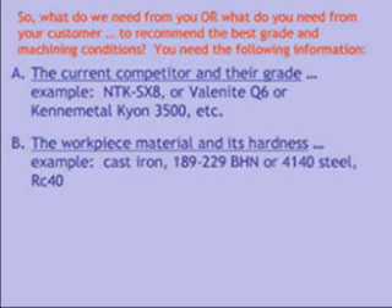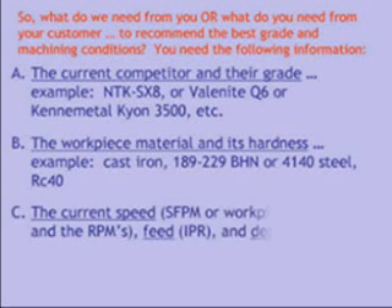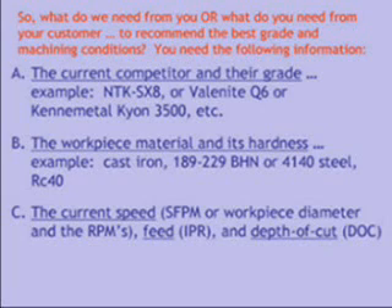The workpiece material and its hardness — examples would be cast iron 189 to 229 Brinell, or 4140 steel Rockwell C40. The current speed in surface feet per minute, or workpiece diameter and RPM. Feed in inches per revolution, and depth of cut.